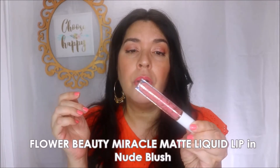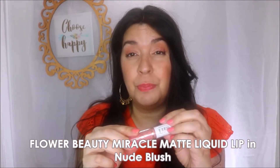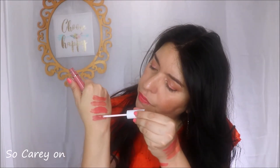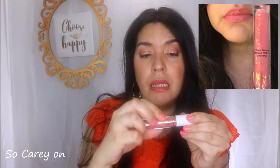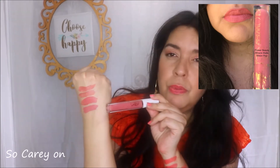Lastly in the liquid lipstick category is Flower Beauty's Miracle Matte Lip in the color Nude Blush — available at Ulta. I don't find it nude or blush; I find it a coral. It's a regular doe-foot applicator and it's a bit of a dusty coral with a slight dustiness to it. Liquid lipsticks always tend to look darker in the tube but on your lips it comes off as a true coral. Of this group, my favorite is absolutely the bareMinerals Gen Nude for its exceptional formula, but the other three are right up there with it.